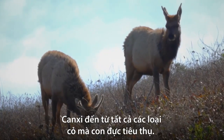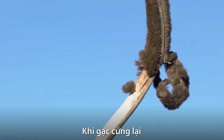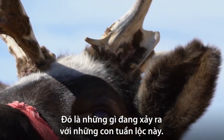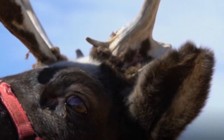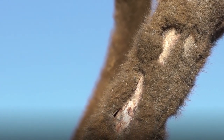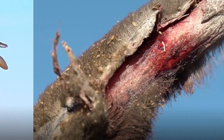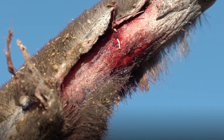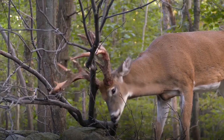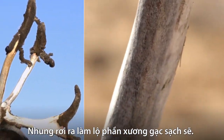The calcium comes from all the grass the males eat. When the antlers get hard, the blood stops flowing and the velvet cracks. That's what's happening to these reindeer. The velvet dries, it gets itchy, and males scratch like crazy to get it off. From underneath emerges a clean, smooth antler.